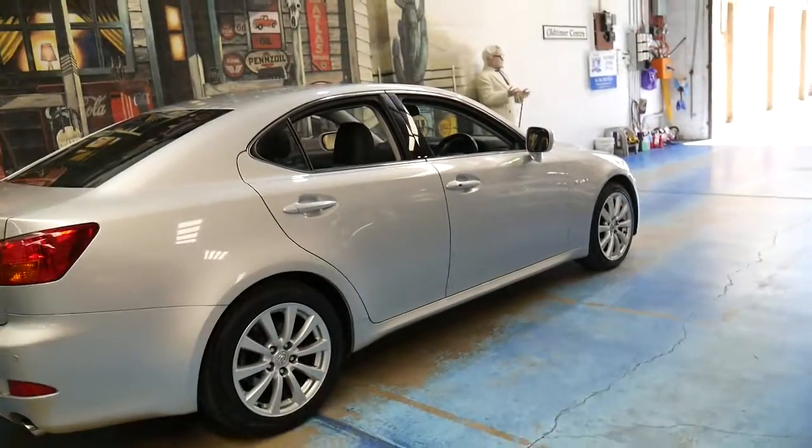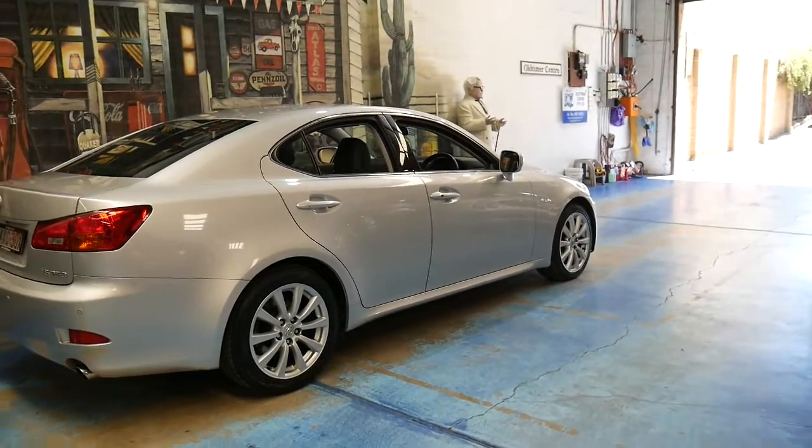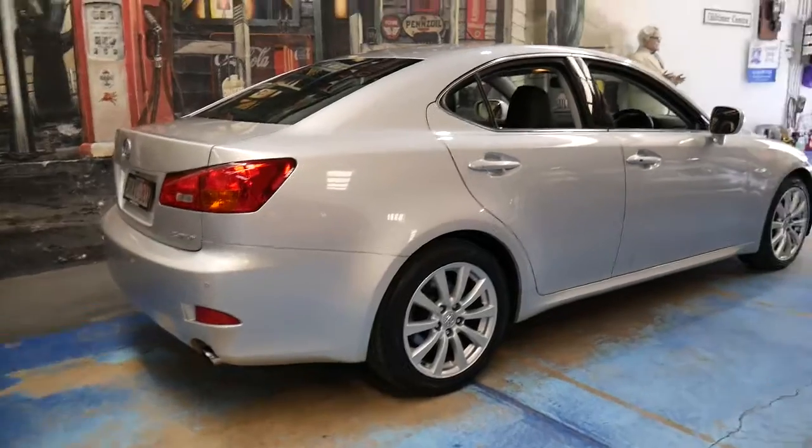And do you know what the best thing is? It's a Lexus — which means it's absolutely reliable.